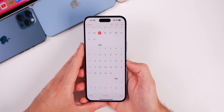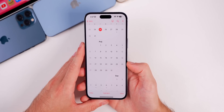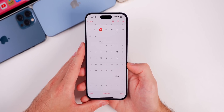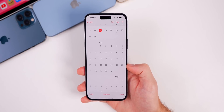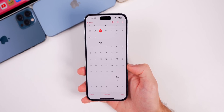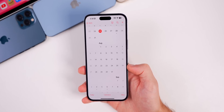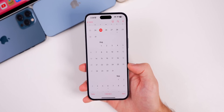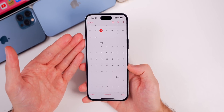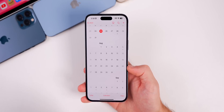Next up is the public beta — if you're on the public beta now, you should see Beta 4 within the next 24 to 48 hours this week. Apple may call it Beta 4 or Public Beta 2, but it will be the same exact build as the developer beta, just released a little later.